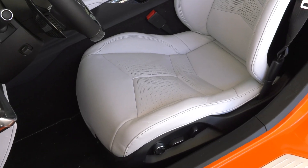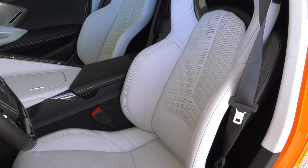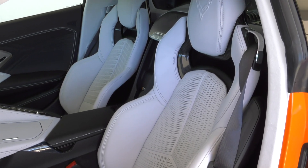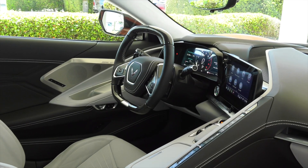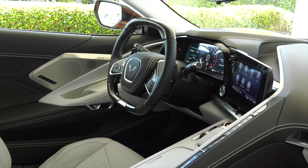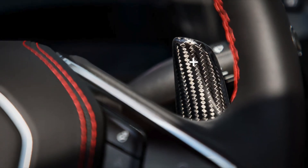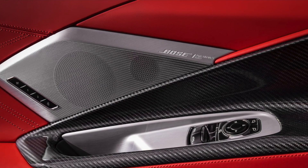In the driver-focused cockpit, premium materials continue to elevate the luxurious look and feel introduced with the Stingray. They're complemented with available carbon fiber trim that expresses the car's lightweight, track-purposed mantra. Unique features include an available carbon fiber-wrapped steering wheel, shift paddles, and a new carbon fiber interior trim package, Level 2.